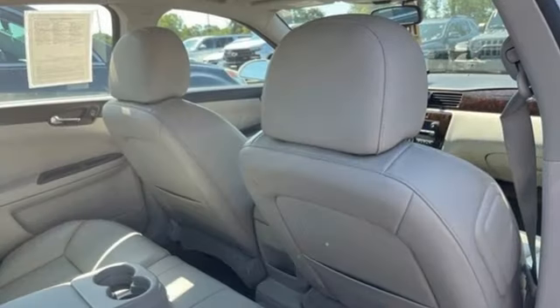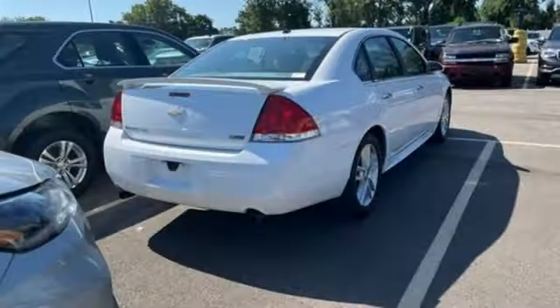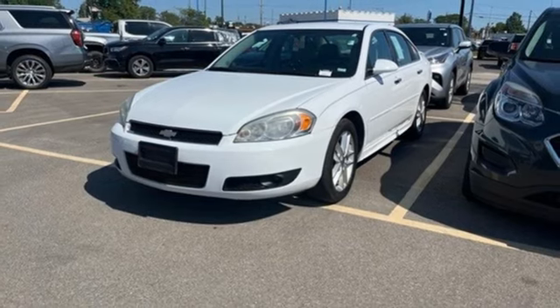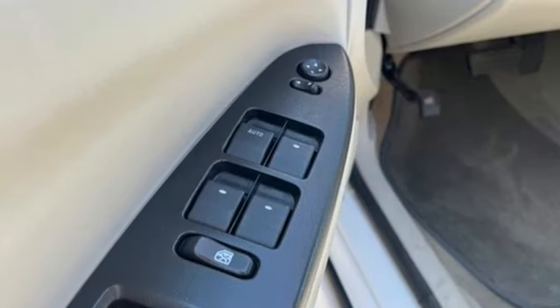It's equipped for all your driving needs and wants. Auto-dimming rearview mirror, Bluetooth, dual zone climate control, AM-FM Sirius XM satellite radio, V6 engine, leather steering wheel, and selective service internet access.